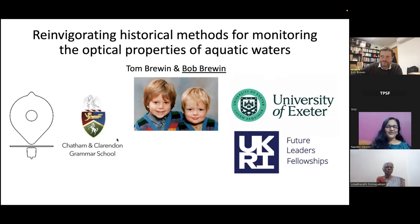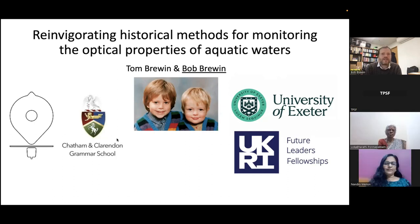Thank you very much, Nandini. Well, firstly thanks very much for inviting me to give this webinar — it's a real pleasure, specifically for the Trevor Platt Science Foundation. I was fortunate enough to work with Trevor during my period at Plymouth Marine Laboratory, and Trevor actually had input to some of the work I'll be presenting here. Today I'm going to be talking about reinvigorating historical methods for monitoring the optical properties of aquatic waters.